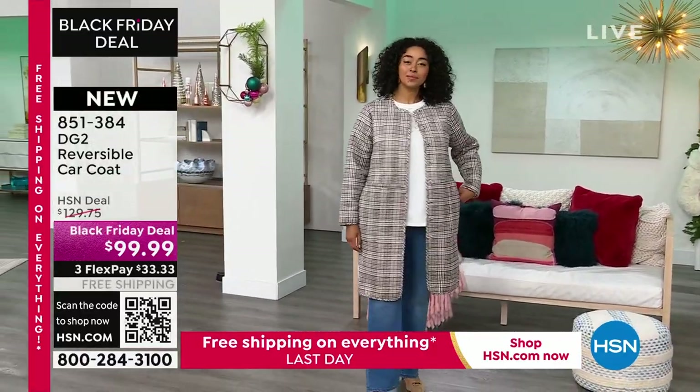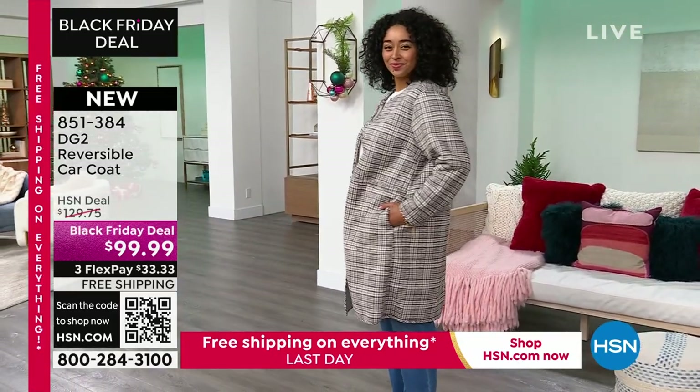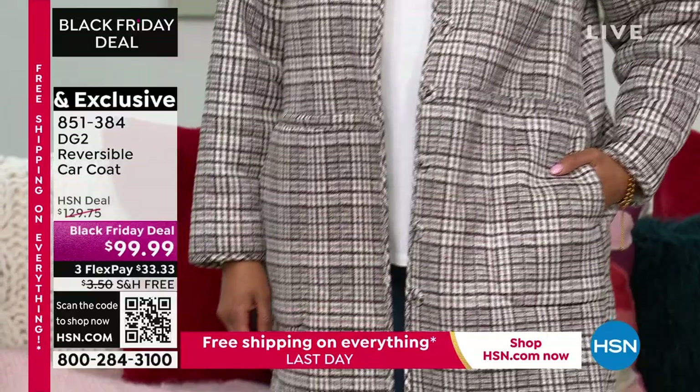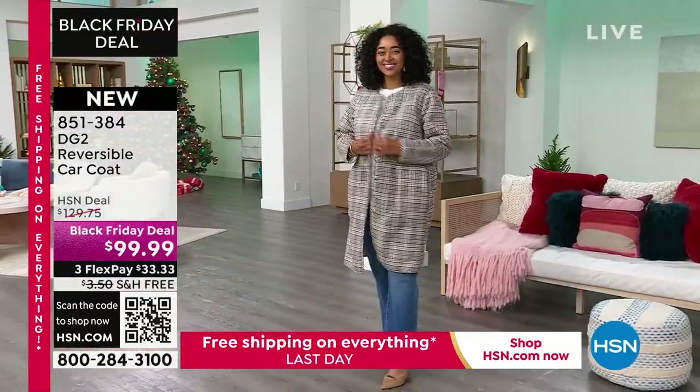It's about 40 to about 40 and three-quarter inches in length. It's extra small through 3X available. It's all machine washable, sophisticated, chic, and absolutely incredible styling on this for everyone. So do not miss out on that one.